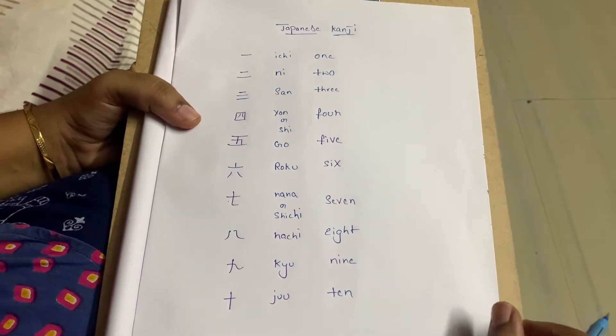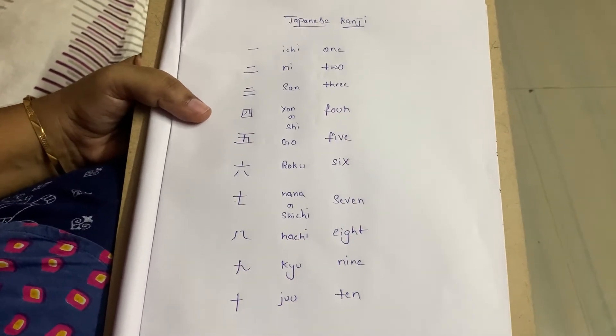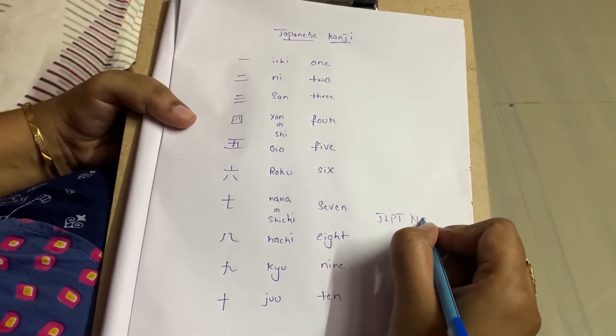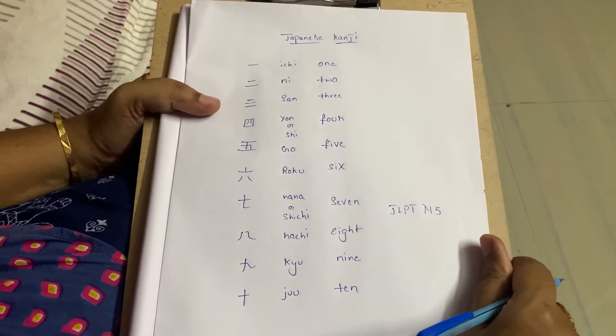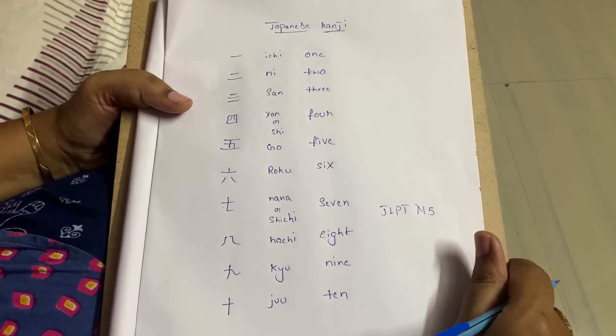These are the very easiest number kanjis and the first ten kanjis, which come under JLPT N5. Okay, my dear friends, if you have any doubts, put them in the comment box. Thank you very much. Please like, share, comment, and subscribe.